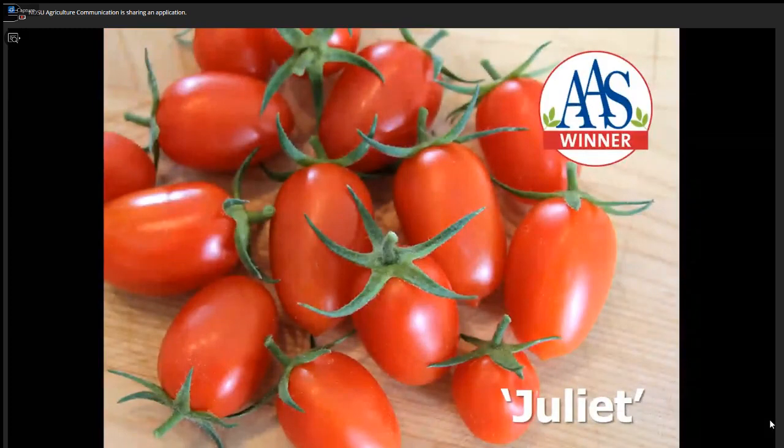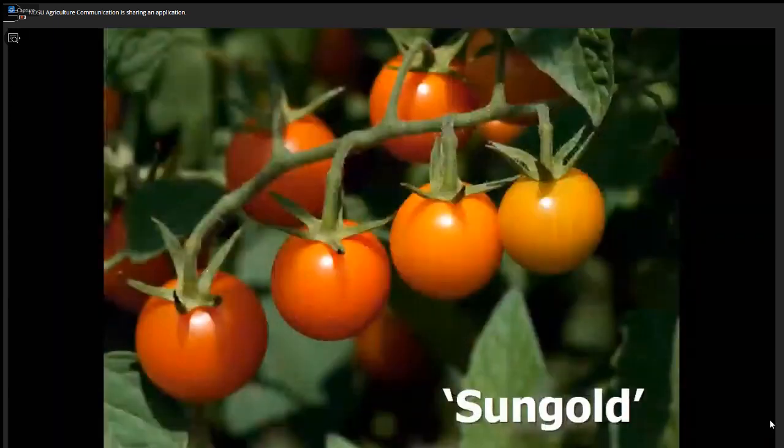I saw in the chat box someone says you've got to try Juliet, and I agree. Juliet won the All America Selections award because it was something new and does well over a wide range of environments. Juliet is like a cross — half cherry, half Roma type — so it's a very meaty type and it doesn't crack easily. Another type I'd encourage you to try are some of these orange cherry tomatoes like Sun Gold and Sun Sugar, which have a very fruity and sugary taste and are outstanding varieties for North Dakota.